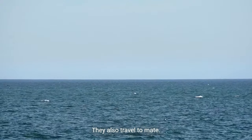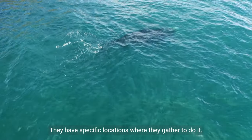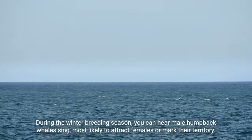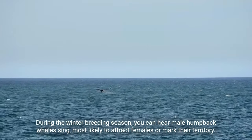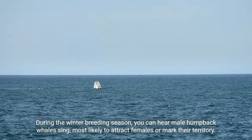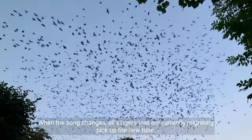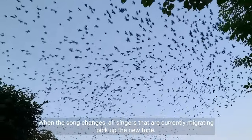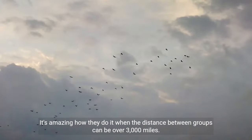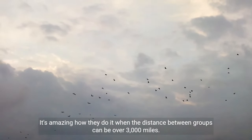They also travel to mate, gathering at specific locations to do so. During the winter breeding season, you can hear male humpback whales sing, most likely to attract females or mark their territory. They produce a long series of calls and can repeat the same song for several hours. When the song changes, all singers that are currently migrating pick up the new tune — an amazing feat when the distance between groups can be over 3,000 miles.